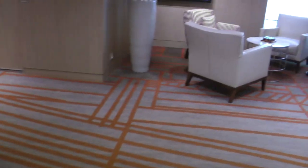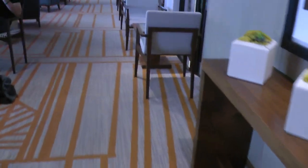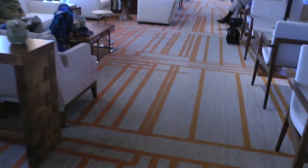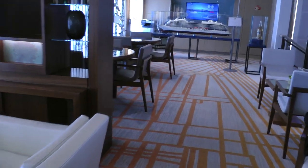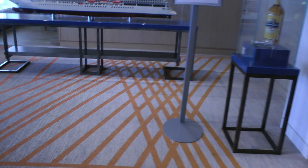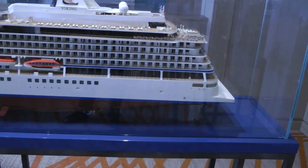Deck 2. Here we are in Deck 2. And this is a reception area, or just a sitting area. Here is a lovely model of the ship.